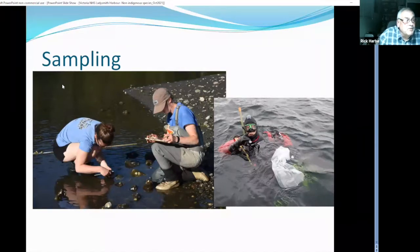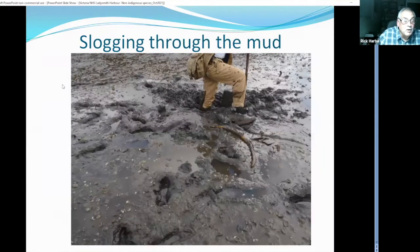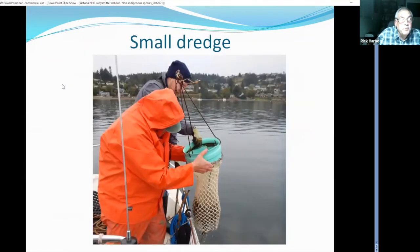We employed a number of sampling techniques working in the intertidal. Andy Lamb did a dive for us and did some collections for a marine life celebration that we had at Ladysmith. I hung lids and rings from the dock, and in a matter of months they were covered with a whole number of non-native invasive species. The big one is a club tunicate, Styela clava, and large clumps of mussels. There's also a lot of slogging through the mud, and we used a small dredge at times to collect small organisms.